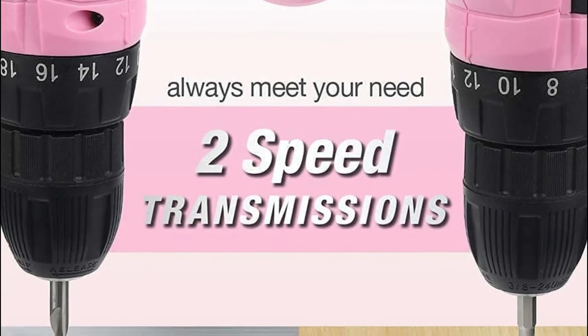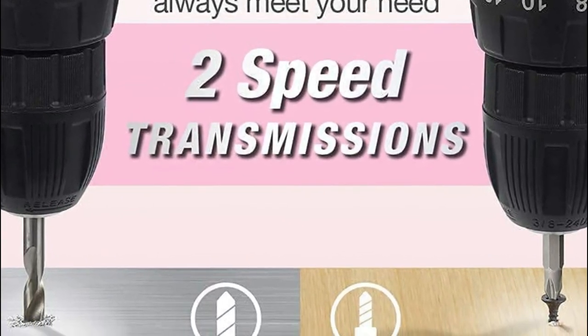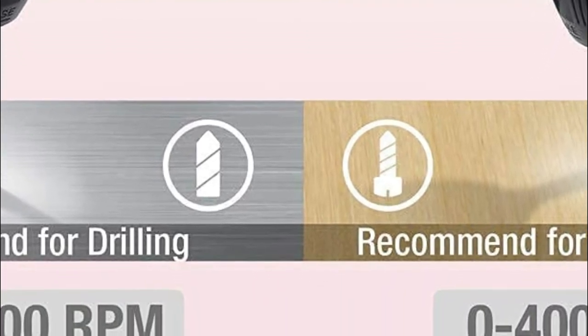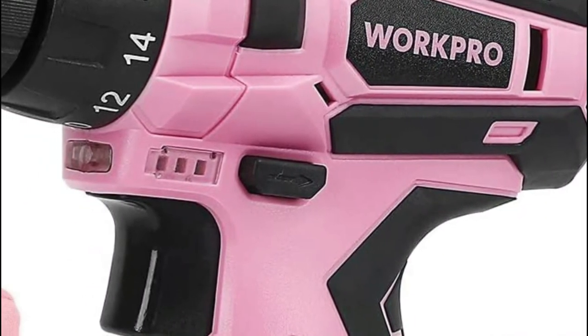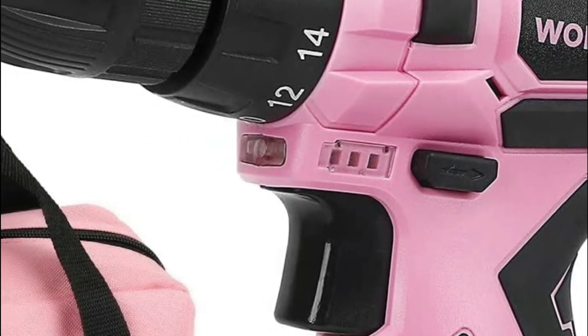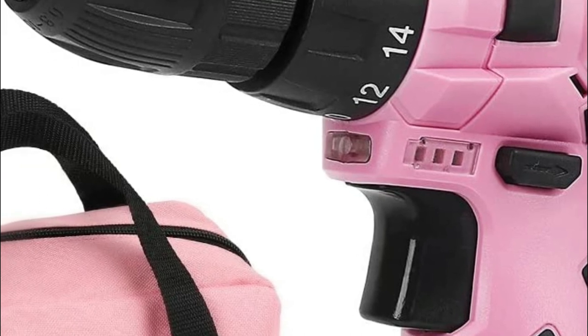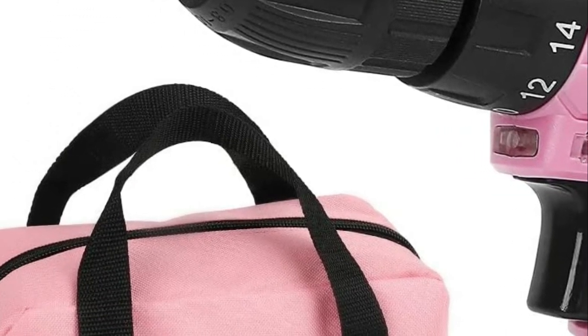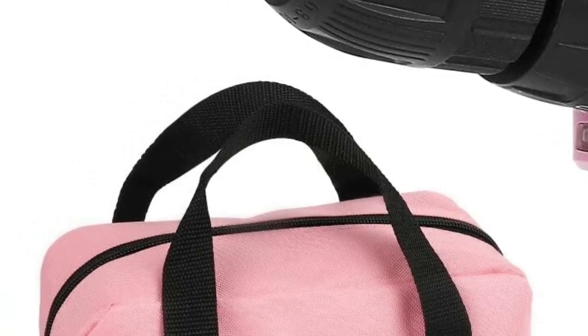A 3/8-inch keyless chuck offers an automated spindle lock that allows one-hand bit changes and great compatibility with accessories. The forward/reverse switch permits users to drill or remove and replace bits as needed. The clutch comes with 18 torque settings plus a drilling setting to prevent applying too much force and stripping the screw.